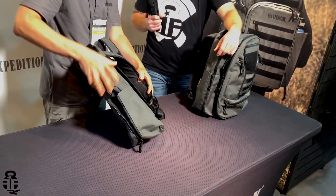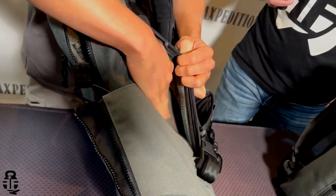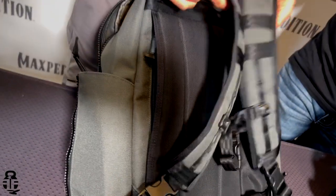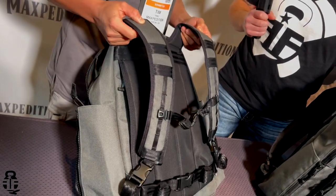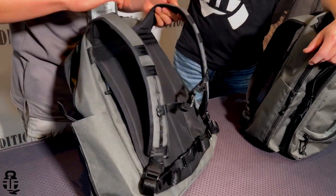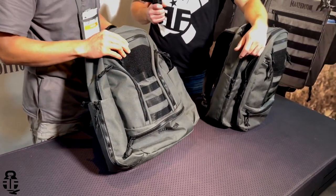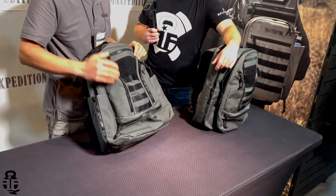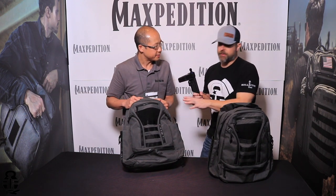We have a concealed carry pocket — the CCW system from the Prepared Citizen line. We've also got very ergonomic padded shoulder straps, a sternum strap, an adjustable removable waist belt, and also the color combination from the Prepared Citizen series where we're using black trim and black zippers.